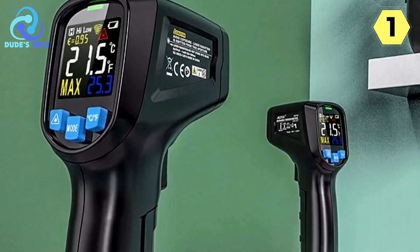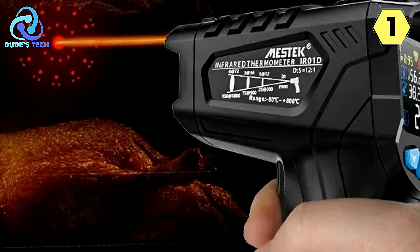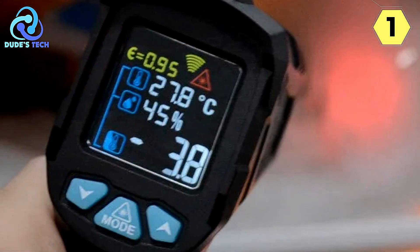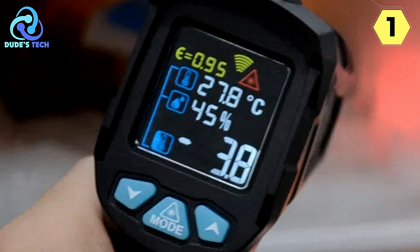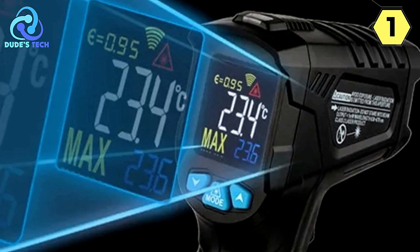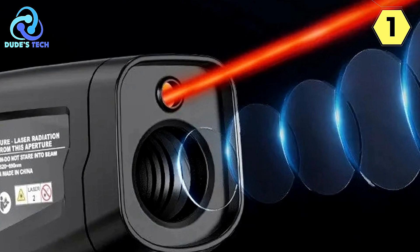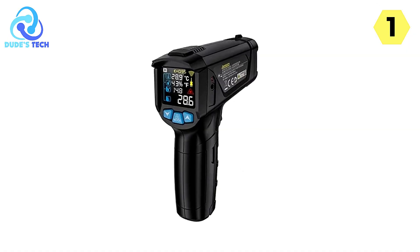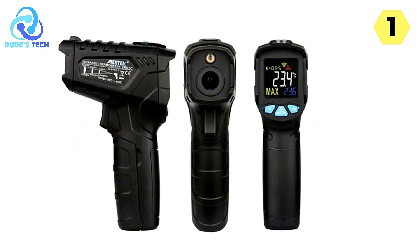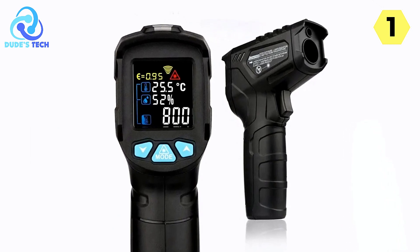Mestec offers multiple models of this infrared thermometer, each tailored to specific industrial applications, allowing you to choose the right tool for your specific needs. The FullView Reverse Display Color Screen is a true game-changer, providing excellent readability even in low-light conditions, with a reverse display ensuring data is easily readable from any angle. The user-friendly interface makes it a breeze to operate in busy and demanding industrial environments. The non-contact nature of this thermometer ensures temperatures can be measured without direct physical contact, reducing the risk of contamination or injury.